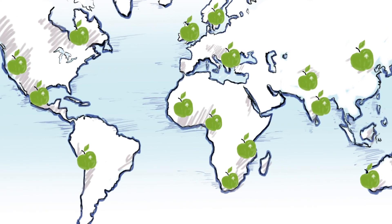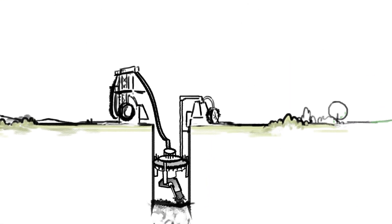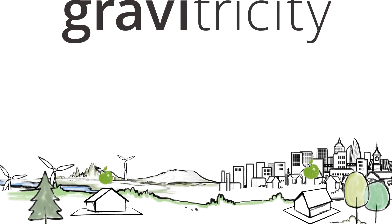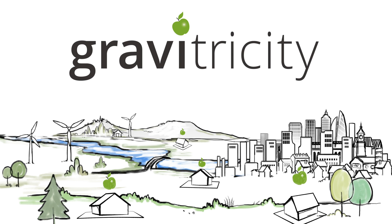Once the technology is proven in mineshafts, we will also sink purpose-built shafts wherever super-fast, long-life energy storage is required — for example, near to towns, factories and renewable energy installations. Gravitricity: versatile, long-life energy storage.